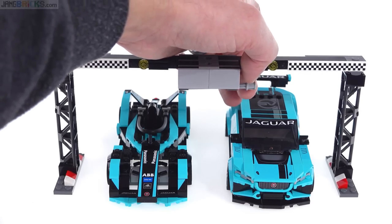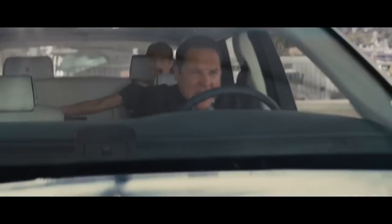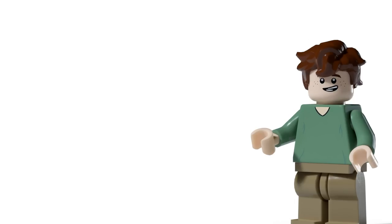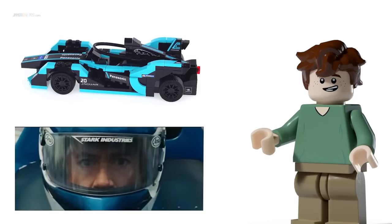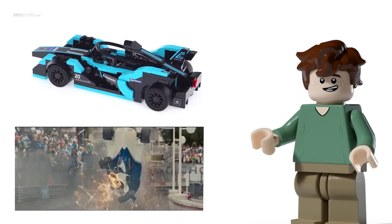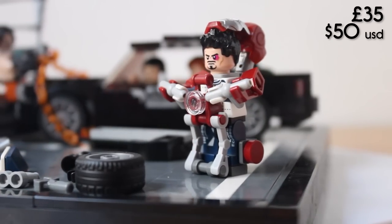I imagine including three minifigures with this set: a Mark V, a Whiplash, and maybe a Happy Hogan. Maybe we'd get lucky and they included a Pepper Potts figure as well. People on my Discord said it would be a cool play feature to include the full F1 car with some sort of mechanism where you can split the car in half. Including the fence as a little side build would also be good. Overall I see this being a really nice sort of £35 set.